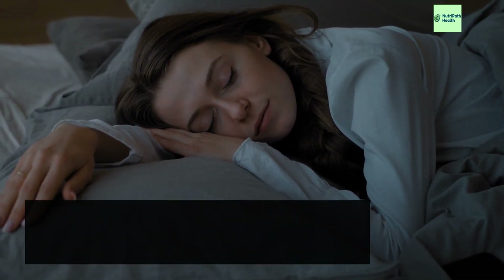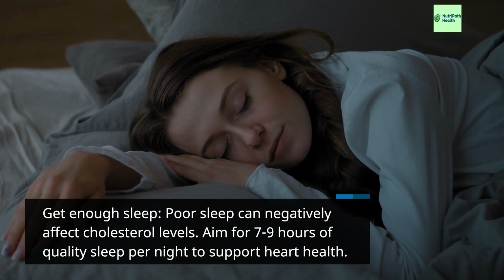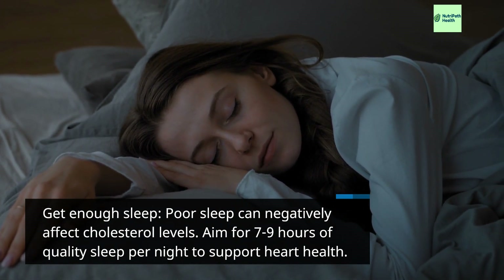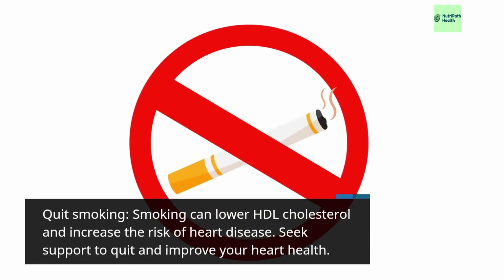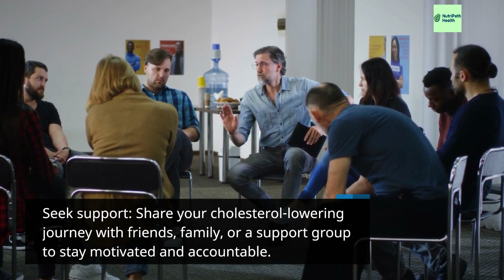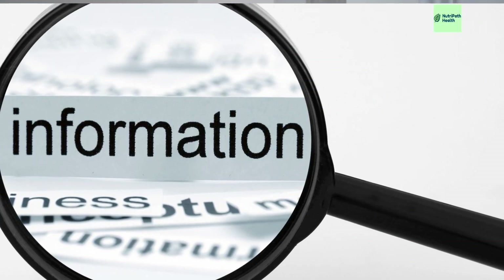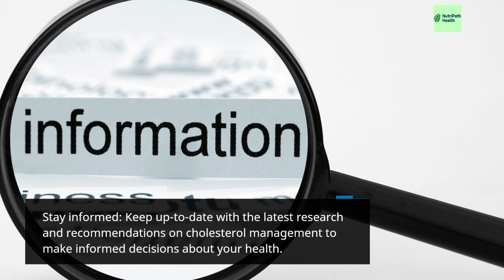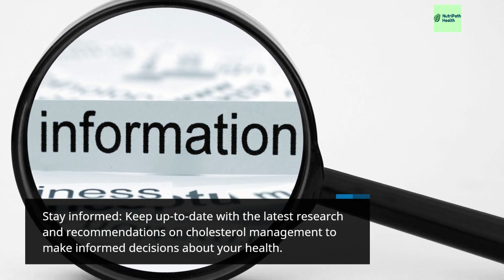Get enough sleep: poor sleep can negatively affect cholesterol levels — aim for 7 to 9 hours of quality sleep per night to support heart health. Quit smoking: smoking can lower HDL cholesterol and increase the risk of heart disease — seek support to quit and improve your heart health. Share your cholesterol-lowering journey with friends, family, or a support group to stay motivated and accountable. Stay informed and keep up to date with the latest research and recommendations on cholesterol management.